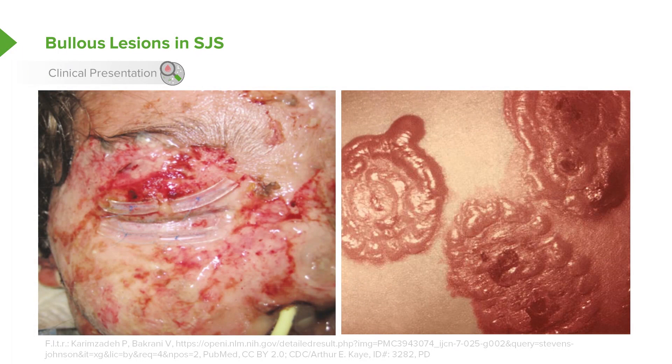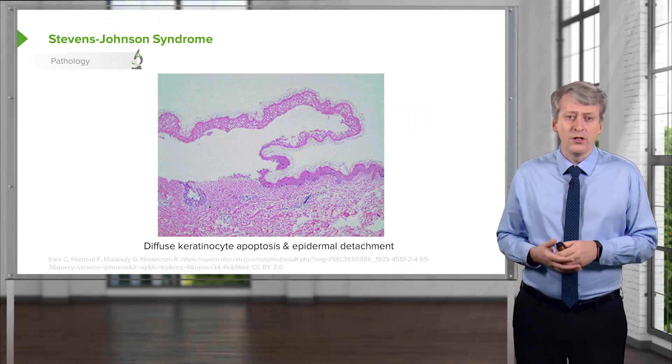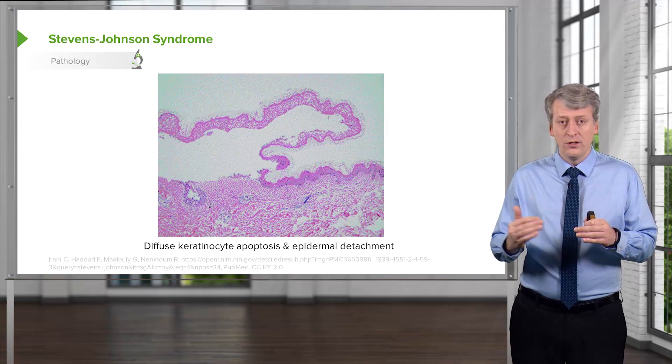Patients generally develop very severe skin disease and can form bullae which then slough off, creating denuded skin that can be the source of both infection and dehydration. Here's an example of very severe keratinocyte apoptosis and epidermal detachment — you can see the epidermis can just lift right off.